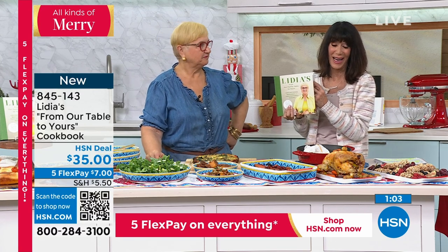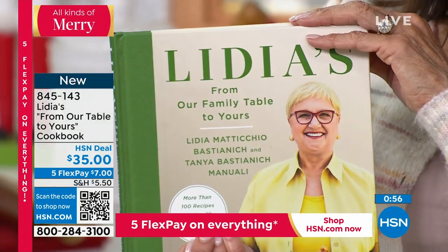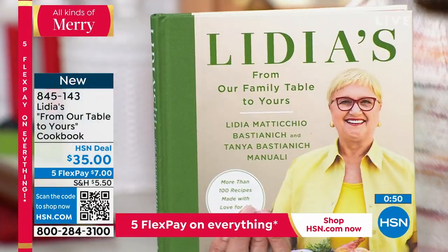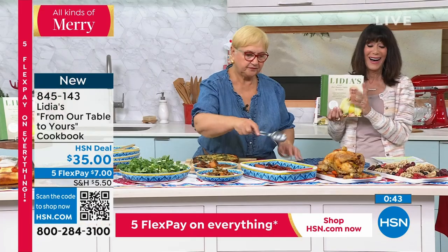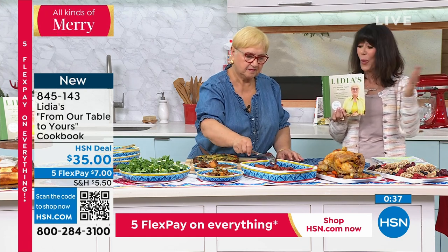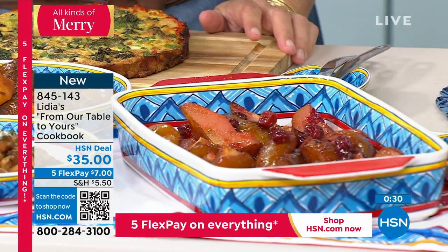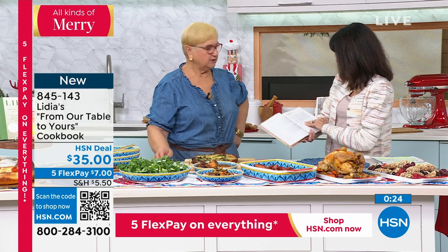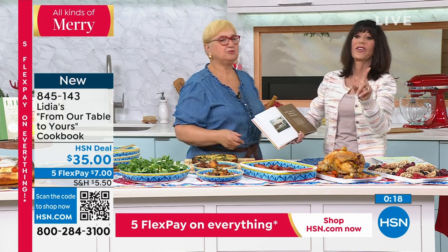Get one for yourself, get them as gift ideas. The quickest way to get in is that QR code right on your screen. This is brand new — Lydia's newest cookbook. Item number 845-143. I love that if you're giving it as a gift, it's all beautifully autographed. Over 100 recipes — that's a lot, but it's substantial. And what I recommend: if they give it as a gift, put a little sticker on the recipes you want your receiver to make for you.